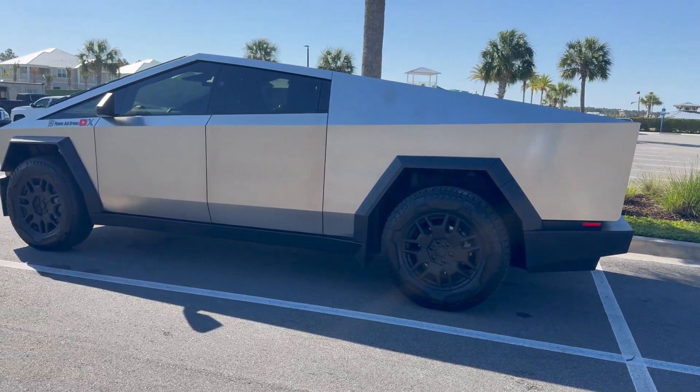What is going on everybody, welcome back to Phones and Drones. Tesla dropped the spring update just a couple of days ago — it's still slowly trickling out to the fleet, however we received it in the Cybertruck well over a week ago at this point.